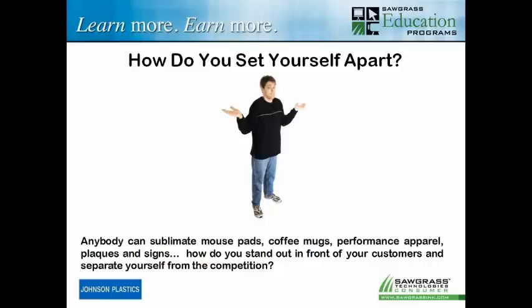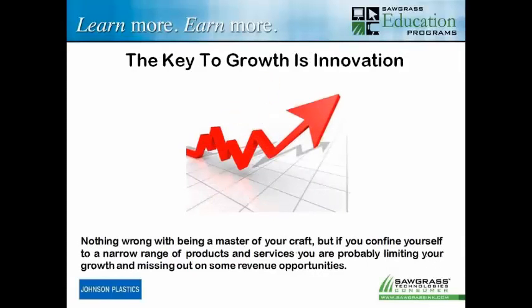There are a lot of different neat things we can do with sublimation if we get out of the box. You want to separate yourself from everybody else by being different. The key to growth is innovation, and there's nothing wrong with being a master of your craft. But I've been involved in the product decoration industry for many years, and I kept looking for new and different things to get me out of that mold and set me apart from everybody else. Be good with what you do, but always be looking for something new and different to get in front of your customers and maybe generate some extra revenue.